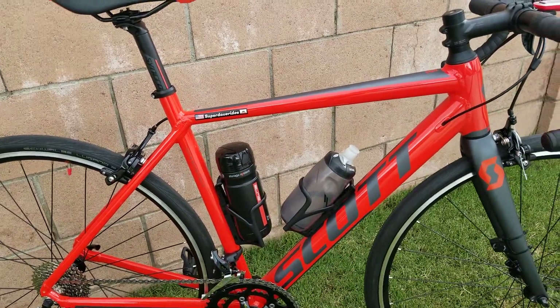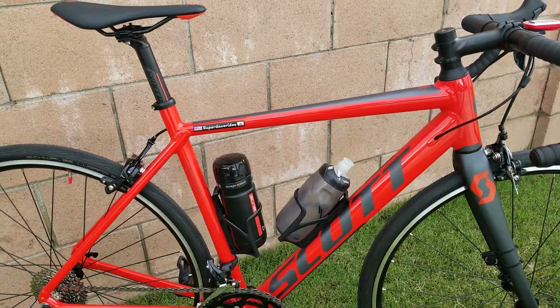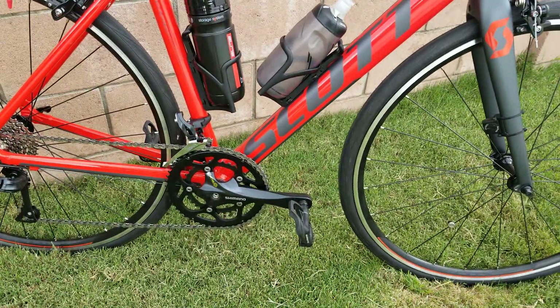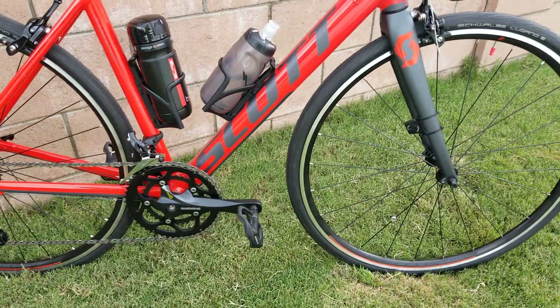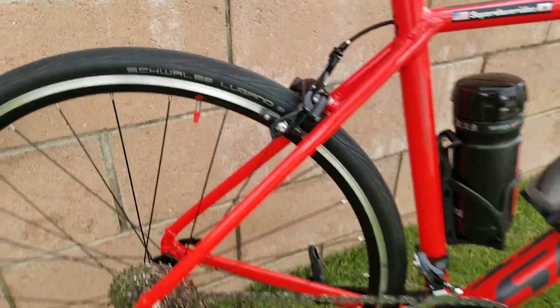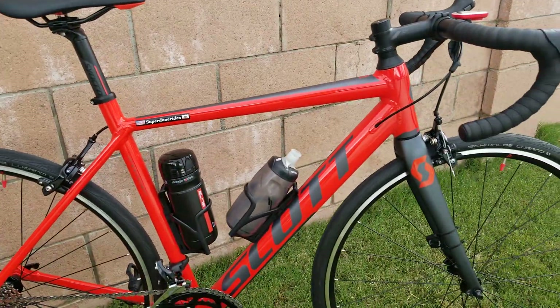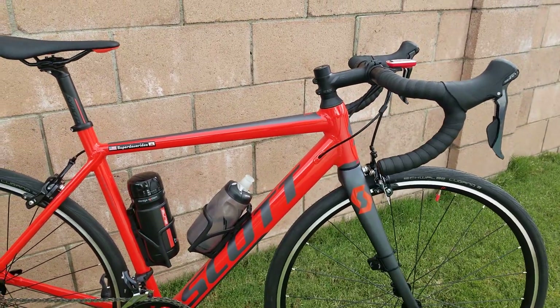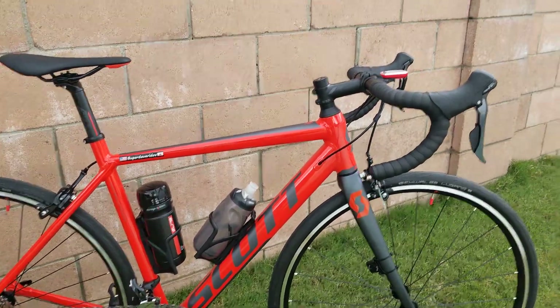To make this bike look decent, I didn't want a seat bag on it, so I used an elite bottle cage to keep my spare tube, tire levers, and air canister. I also put some Shimano 105 carbon pedals — they just look good. Look at the valve caps — I put red caps on the valves just to set off the wheels nicely.